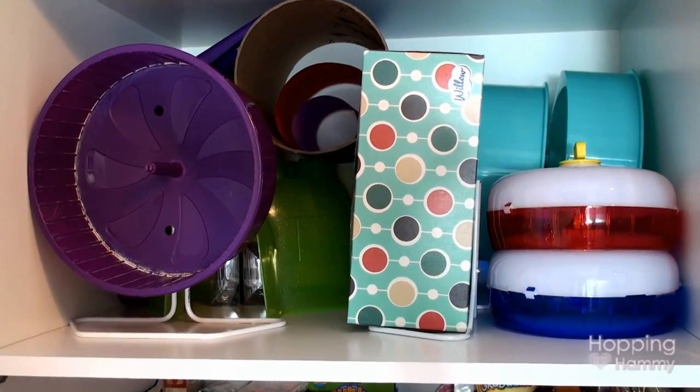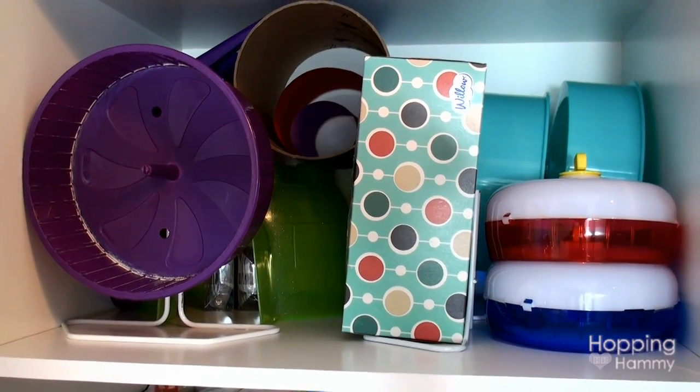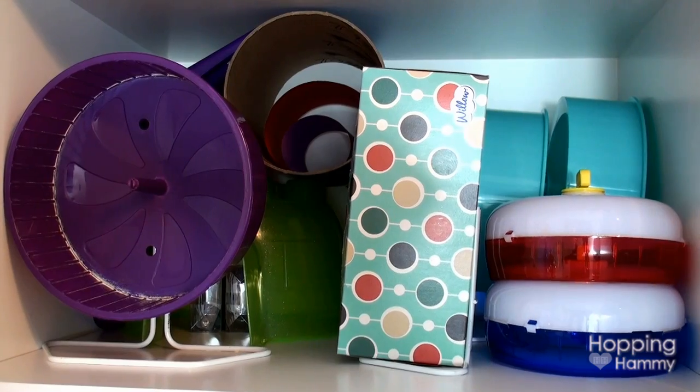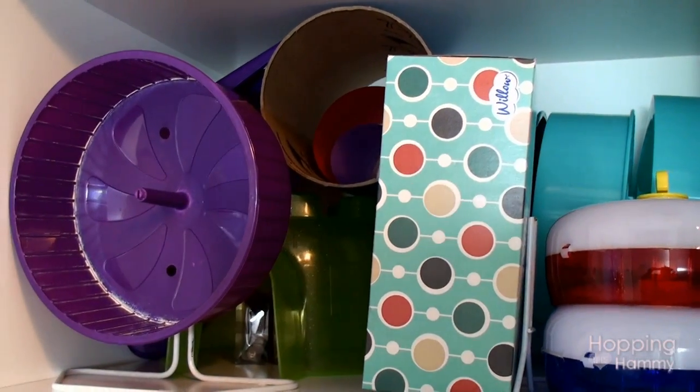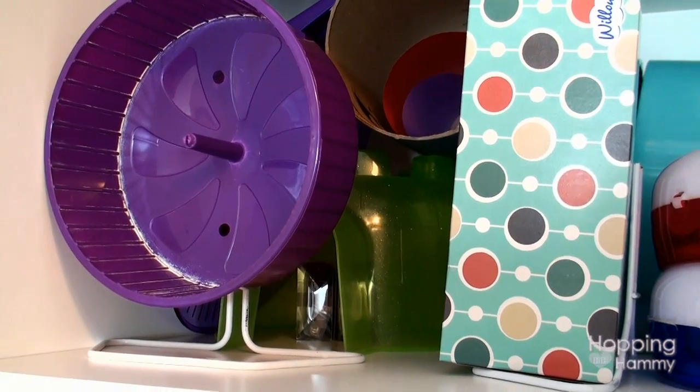On this top shelf here I have some different sized hamster wheels. I use these for cage tours and they're different colors as you can see. Then I have a tissue box, some different sized tubes, and in the back is a medium sized igloo.